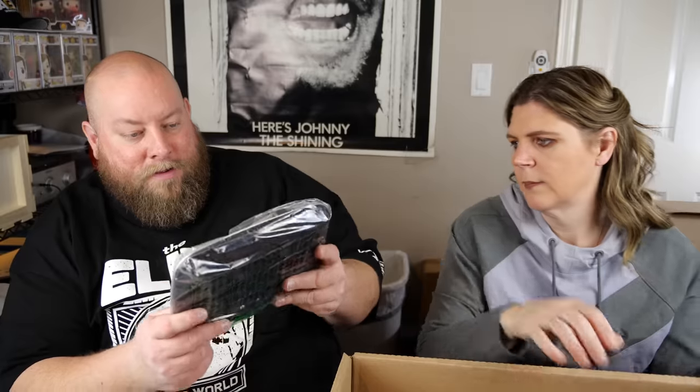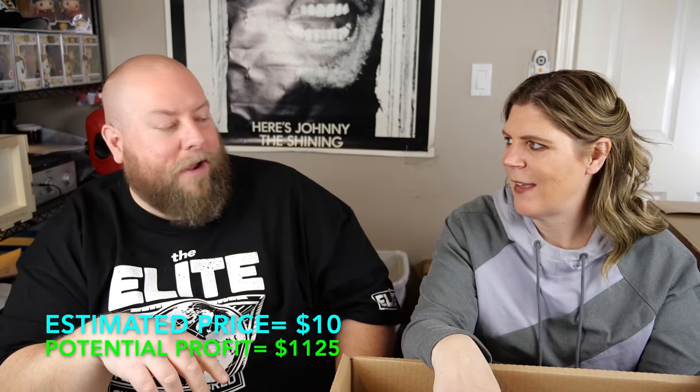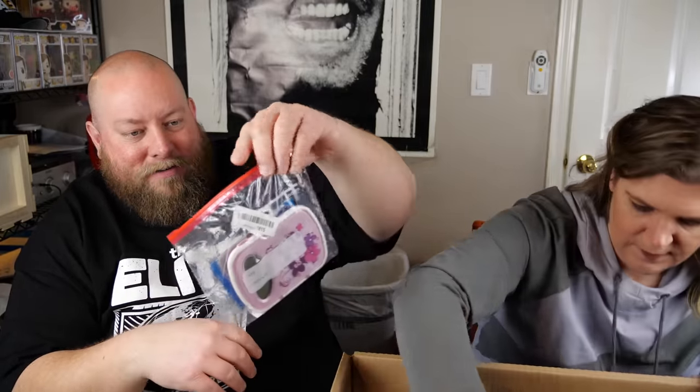Baby pacifiers — brand new, one with a bear and one with a fox. We'll pass on using those. Also a VTech diary thing in a Ziploc bag — and nothing says 'return' like a Ziploc bag.